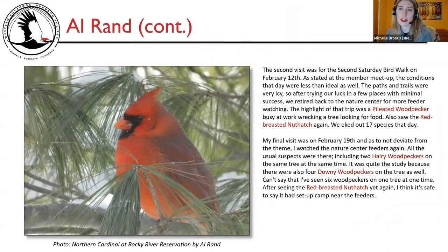Al's second visit was for the Second Saturday Bird Walk on February 12th. As stated, the conditions were less than ideal — paths and trails very icy. After trying a few places with minimal success, they retired back to the Nature Center for more feeder watching. The highlight was a pileated woodpecker busy at work wrecking a tree looking for food. He also saw the red-breasted nuthatch again and they eked out 17 species. His final visit was February 19th — watching the Nature Center feeders again. All the usual suspects were there, including two hairy woodpeckers on the same tree at the same time, along with four downy woodpeckers on the same tree — six woodpeckers on one tree at one time. After seeing the red-breasted nuthatch yet again, he thinks it has set up camp near the feeders.